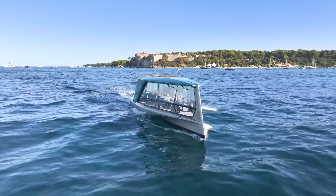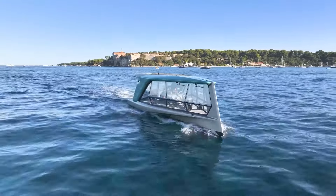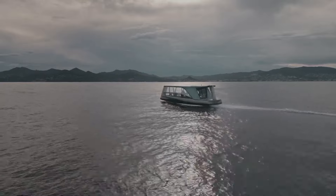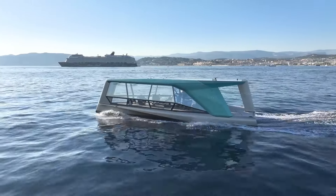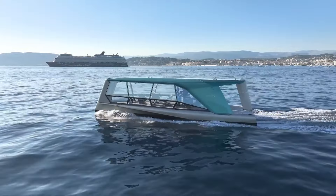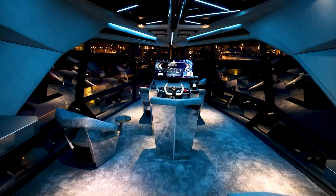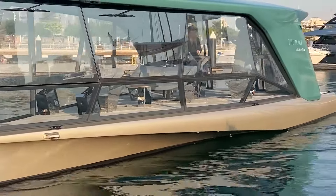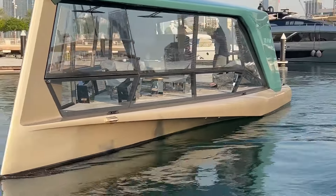Drawing inspiration from electric hydrofoil boats, the Icon employs hydrofoil technology, reducing resistance and achieving speeds up to 30 knots — 55 kilometers per hour — with enhanced energy efficiency. Beyond its eco-friendly design, the Icon boasts a sleek geometric design, premium materials, and spacious seating for eight passengers.